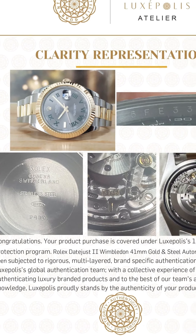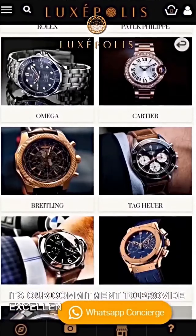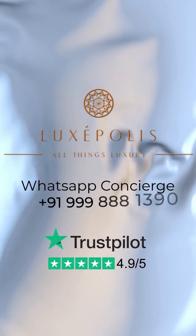Each watch you purchase comes with three documents. First, a certificate of authenticity or written assurance on the authenticity. Second, a two-year service warranty on the watch you purchase. Third, 50% to 90% buyback assurance depending on the watch brand and model.